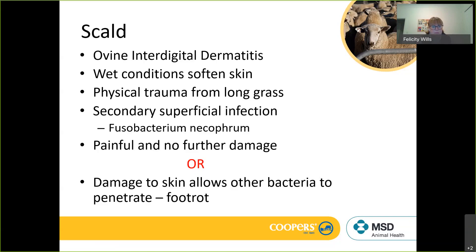That can be addressed with foot bathing and finding dry ground, and hopefully that's all you see. This is actually very common this year — there are lots of properties that don't normally run into problems with foot rot or foot abscess, but with the early break and consistent wet weather there is a lot of scald out there. Some people may be getting further conditions as a result of that scald predisposing to foot abscess or foot rot.